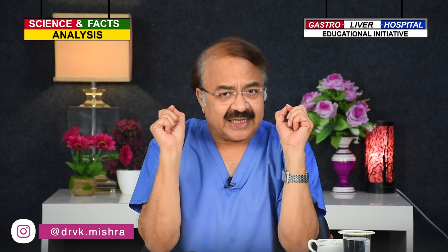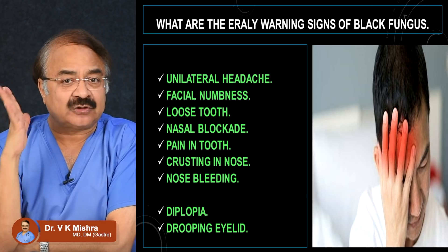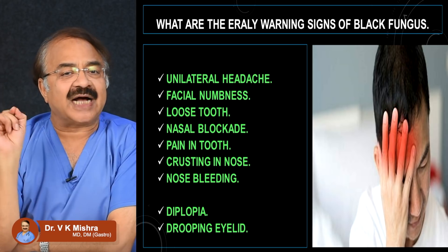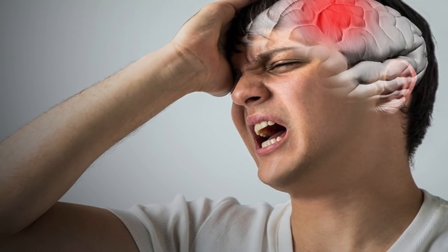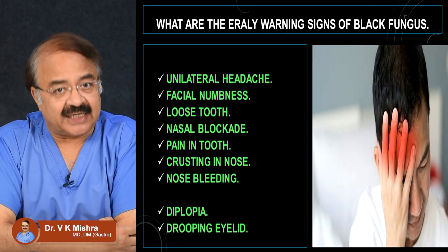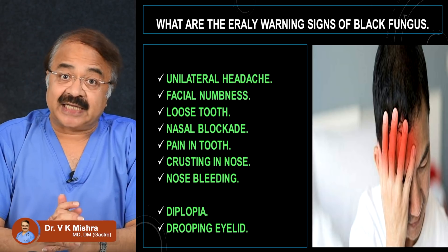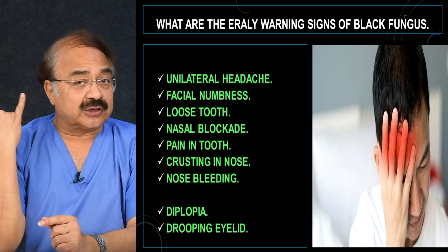If you are in the COVID-19 recovery phase, there are early warning signs you need to watch for. Unilateral headache — pain on one side of the head. Numbness anywhere on the face. A sudden feeling that a tooth is becoming loose. Persistent blockage of one nostril. Severe continuous dental pain. Crusting inside the nose or nasal bleeding. As it progresses to the eyes, you may develop diplopia — seeing double — and drooping of the upper eyelid, known as drooping eyelid.